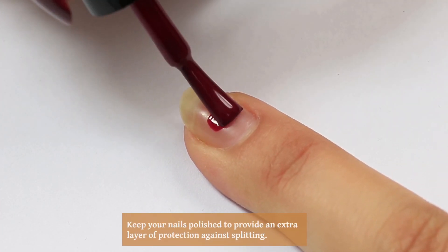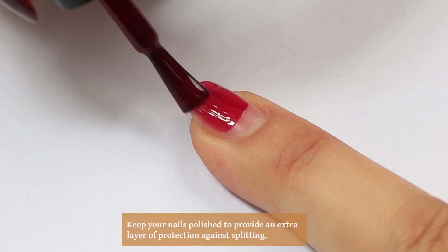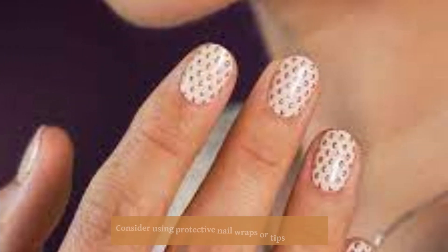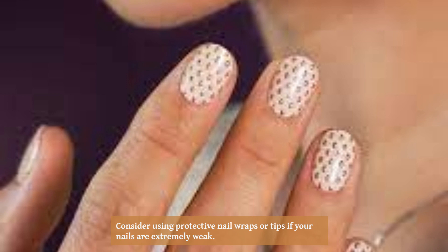Regularly apply a nourishing cuticle oil to keep your nail beds healthy. Keep your nails polished to provide an extra layer of protection against splitting. Take breaks from wearing acrylic or gel nails to allow your natural nails to breathe. Consider using protective nail wraps or tips if your nails are extremely weak.